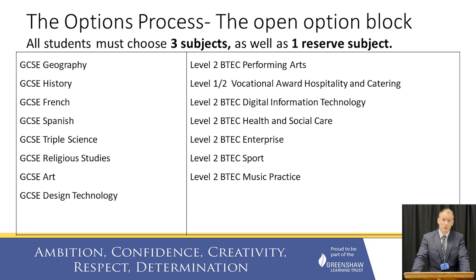All students must pick three of these subjects. In the GCSE subjects we have Geography, History, French and Spanish. We also have Triple Science — all students will do double science, but some may want to do a third science GCSE, which means separate GCSEs in Biology, Chemistry and Physics. There is also GCSE Religious Studies, GCSE Art and GCSE Design Technology. Art and Design Technology are slight exceptions as they include both exam and coursework elements.